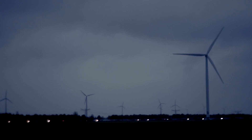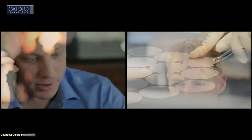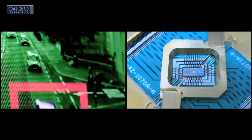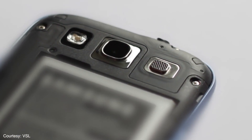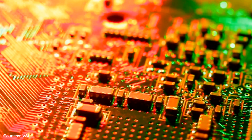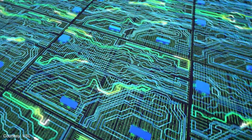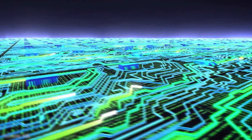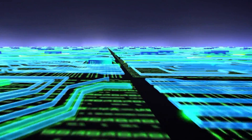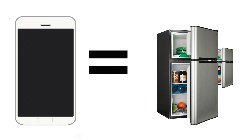The struggle to find new sources of energy has already culminated well into the 21st century. With the invention of powerful applications that now do on smartphones what once took supercomputers to do, there is increasing pressure on manufacturers to make their devices exponentially faster using components with smaller and smaller sizes. Yet another concern is the energy consumption. According to a report, watching just one hour of video per week on a mobile device on a remote network results in more energy consumption per year than two household refrigerators combined.